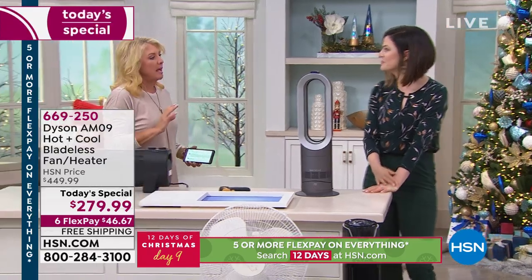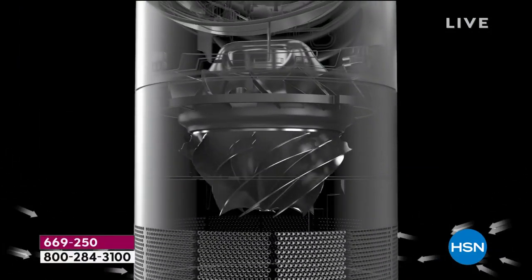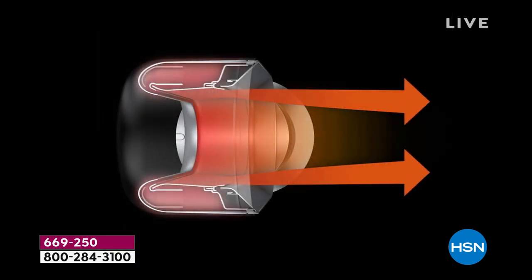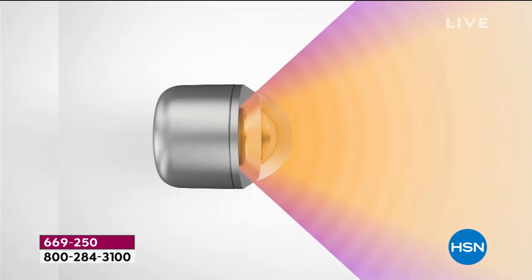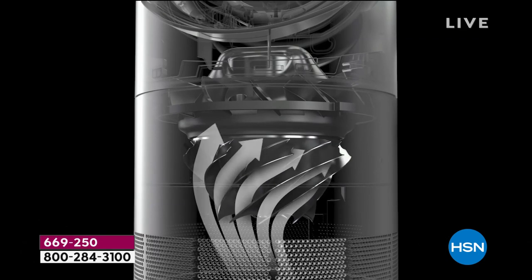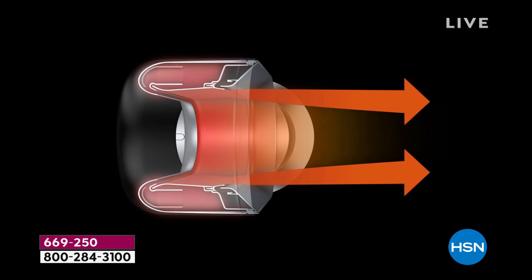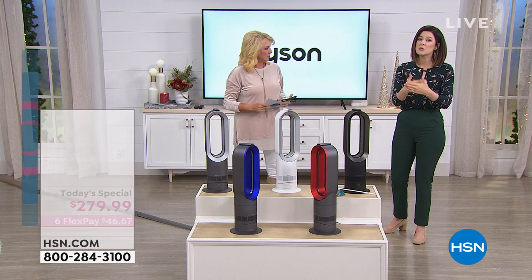Everybody knows the Dyson name — if you get a Dyson product you can sit back and realize it's phenomenal quality. The animations show what's going on inside: PTC ceramic plates, with jet focus mode for personalized heating, or diffuse mode to evenly heat the room — not the ceiling. Dyson has over 4,400 engineers and scientists constantly developing new technology, and that's why it comes with a two-year warranty.